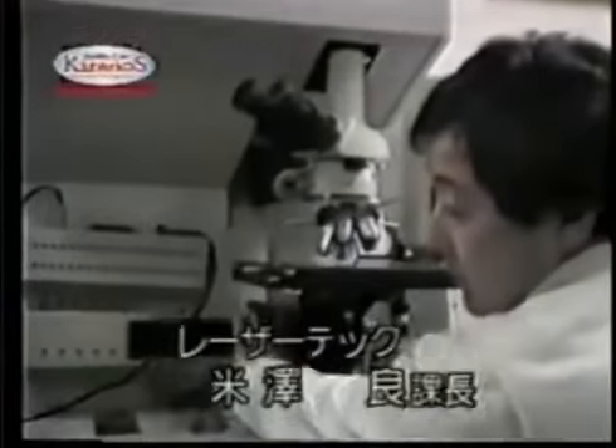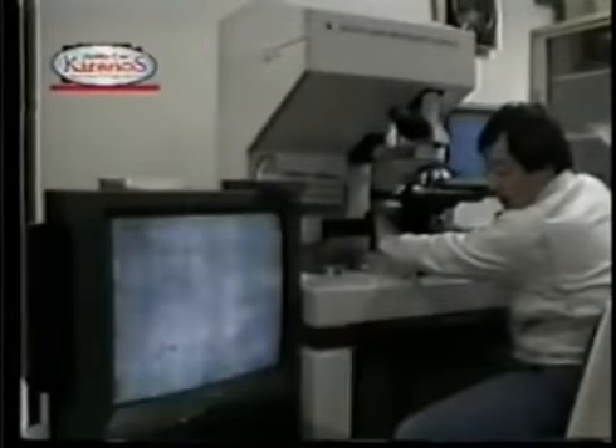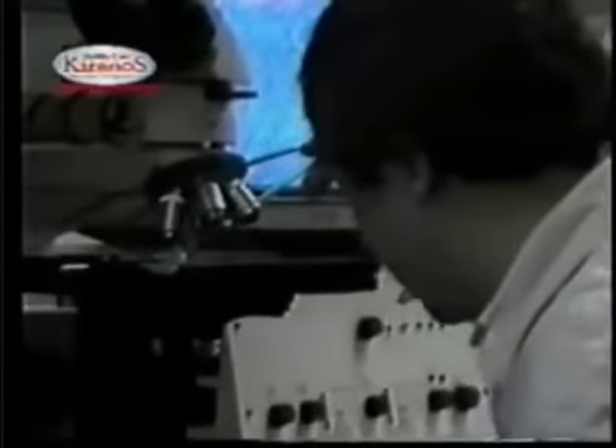Scientists prove the acidic water by the use of the color laser microscope. This is a view of the active germ cells. But once strong acid water was introduced to the sample, all the germs were suddenly destroyed. Here is a look — look at the drastic difference between the after and before shot.